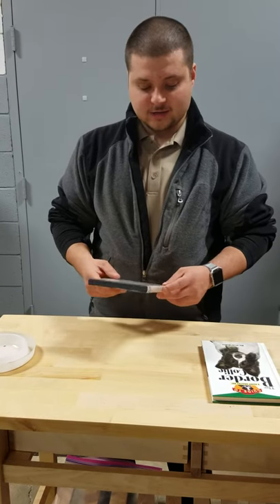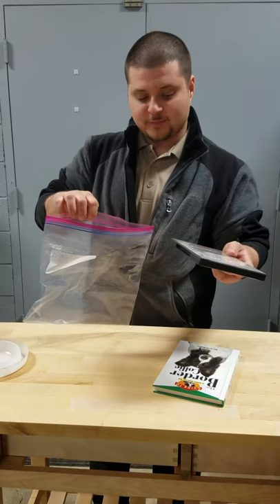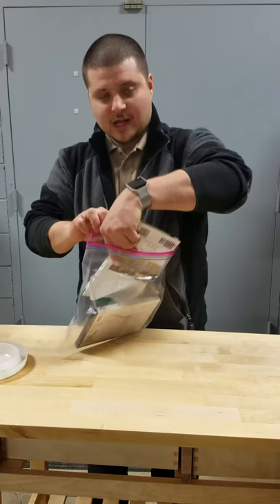If you find something that you think is a bed bug, or if you're not sure what it is, it's best to close it up, don't freak out, don't throw the bug. Put the entire case, book, whatever it may be, into a Ziploc bag and provide that to your pest control operator for identification.